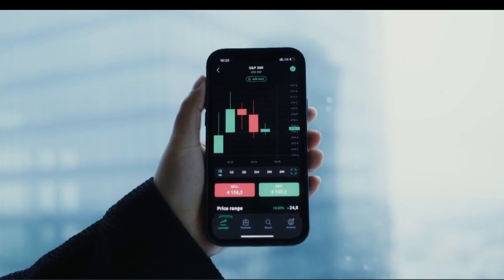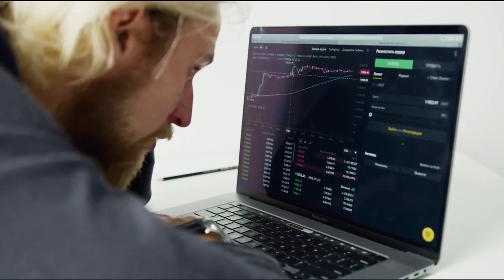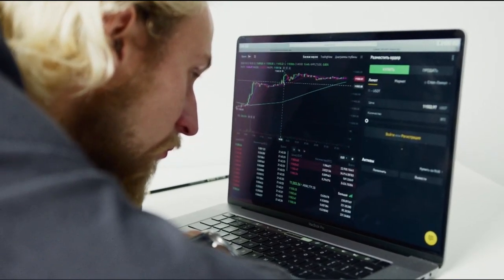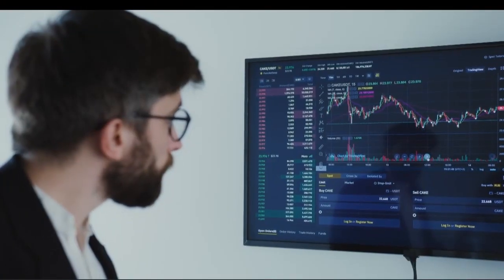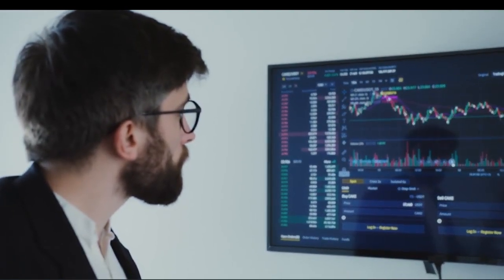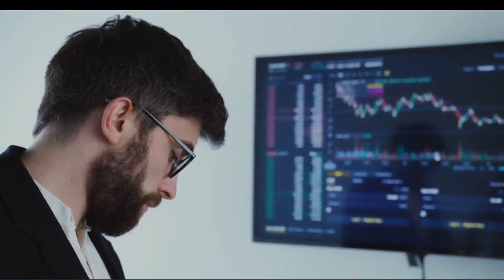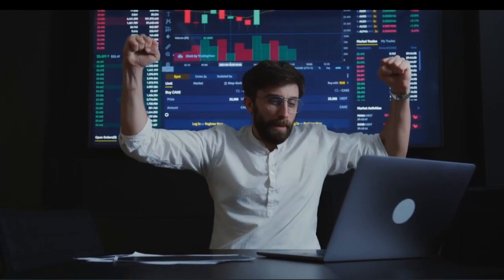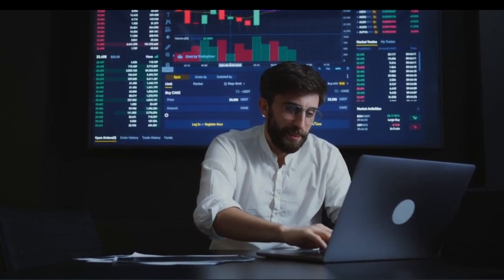As we conclude our journey through these five essential tips, I hope you're feeling empowered and inspired to take control of your financial future. Remember, investing is a journey, not a destination. By understanding the power of diversification, defining your investment goals and risk tolerance, strategically allocating across different asset classes, considering international exposure, and regularly rebalancing, you're setting yourself up for success. Think of your investment portfolio as a masterpiece in progress — periodically step back to assess its alignment with your goals and risk appetite.